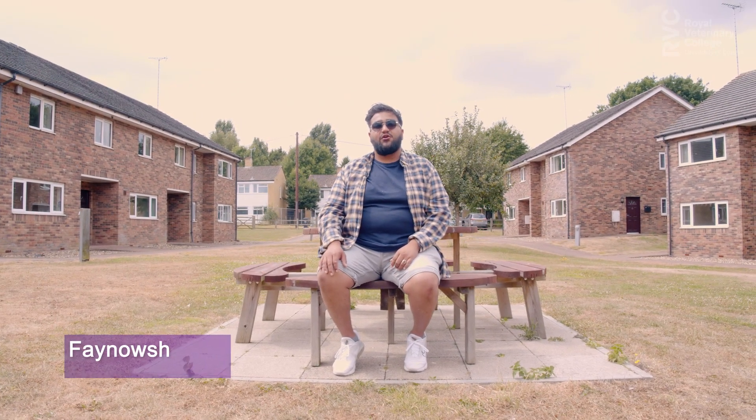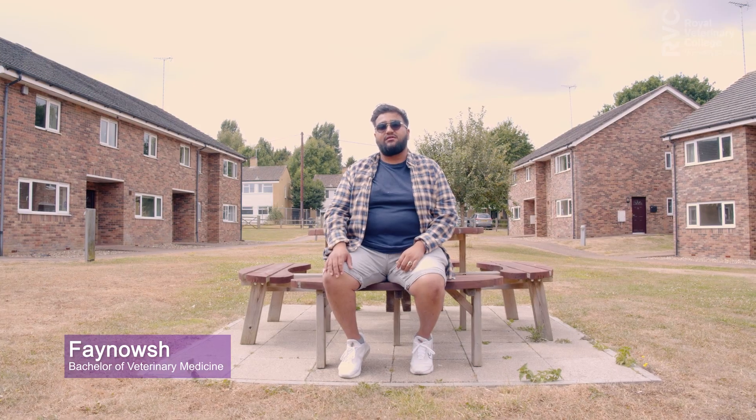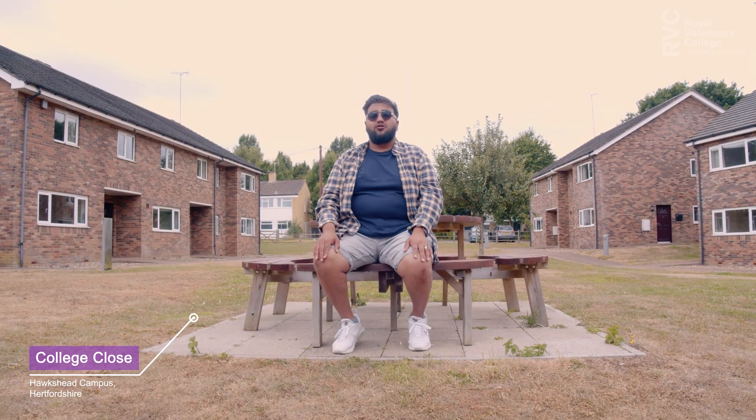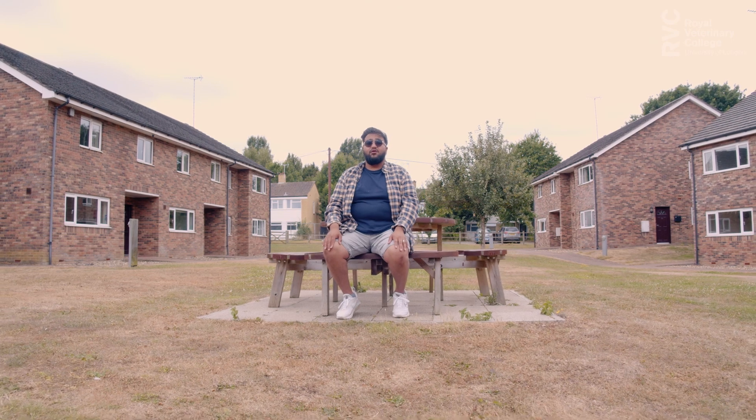Hi, my name's Fenorsh and today I'll be showing you around our College Close accommodation here at our Hawkswede campus in Hertfordshire. This is where our first-year veterinary nursing students live and those who are on placement at the Queen Mother Hospital for Animals. Our contracts here are fully flexible, so perfect for those working between theory blocks and placements.